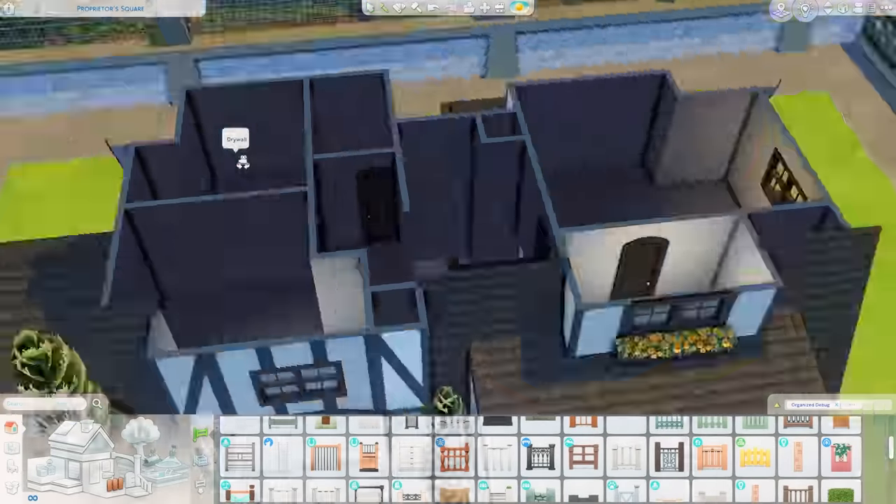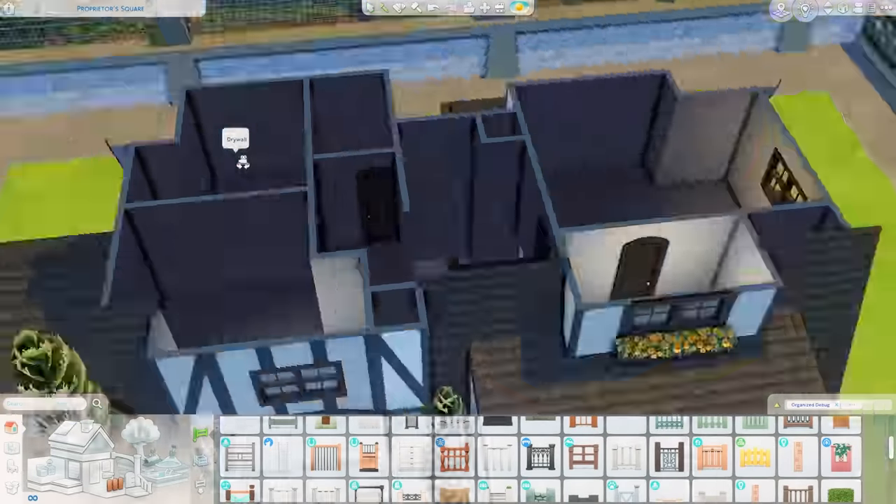I started decorating the kitchen with counters from Cottage Living, but swapped them for ones from Jungle Adventure because the Cottage Living overhead cabinets have curtains that are just too much for me. I much prefer overhead cabinets without curtains. I also tried the Country Kitchen kit, which came with a really cute counter set, but again — too many curtains. The Jungle Adventure ones kept the look I was going for while letting me use overhead cabinets without all the curtains, and everything still matched.